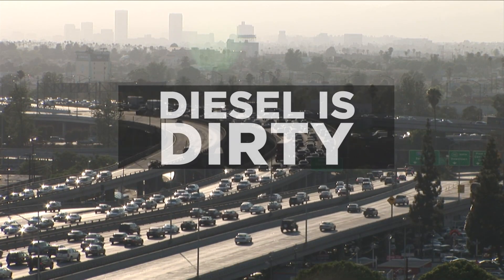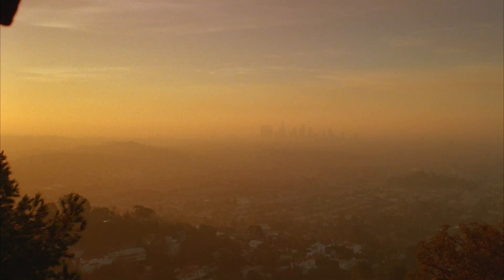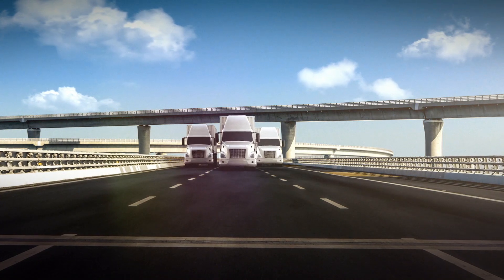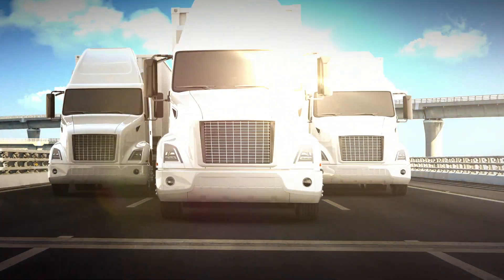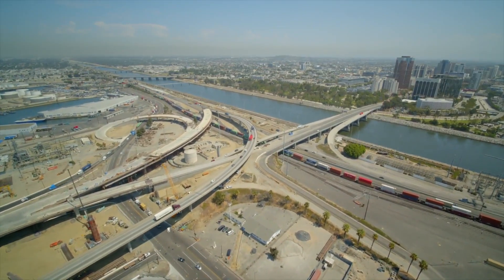Moving away from diesel is better for everyone. It's better for the health of our drivers, for our air quality, and for the environment. But making the switch also has to make sense for your company's bottom line, which is why Clean Energy has eliminated all of the roadblocks previously standing in the way.